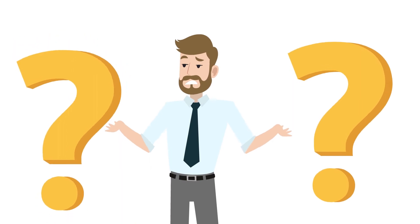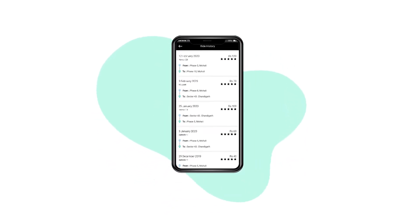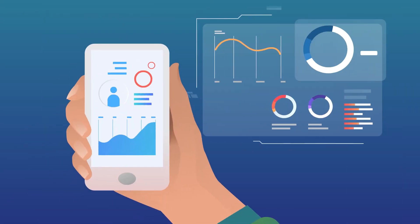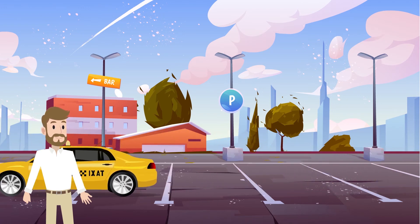What benefits would you get from SteadyRides? Streamlined operations, the ability to automate and speed up your services, retain customers, and check on drivers. SteadyRides can make a huge difference in your cab business.